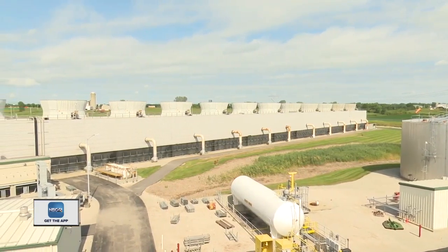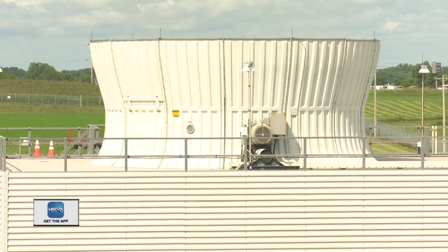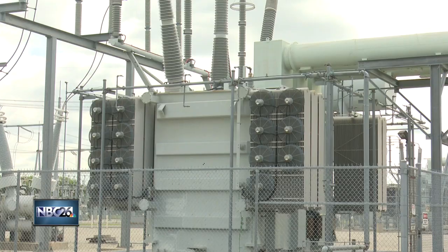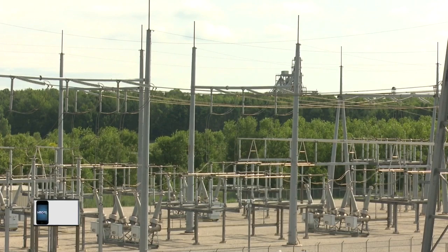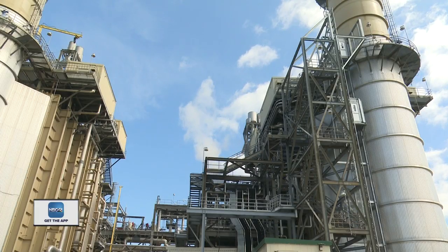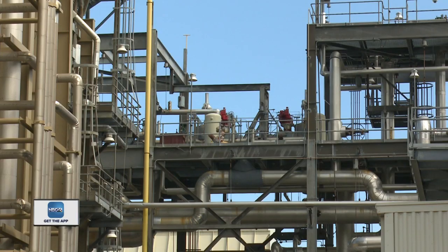The big cooling towers you see steam rising from are used to cool the steam back to water so it can be recycled back to create more power. The power generated from the plant is 620 megawatts, enough to power 460,000 customers. But to create that much power, you need quite a bit of fuel — in a single hour of operation, this plant uses 45 times more natural gas than a typical customer would use in an entire year.